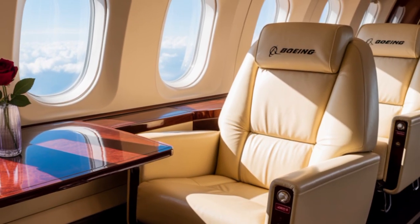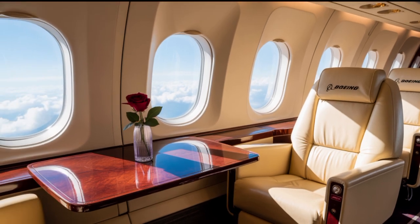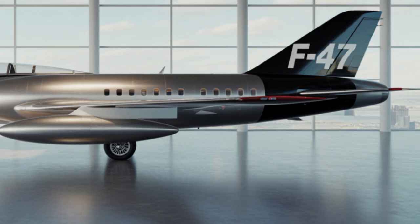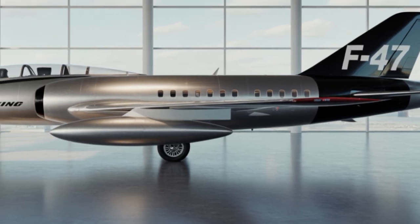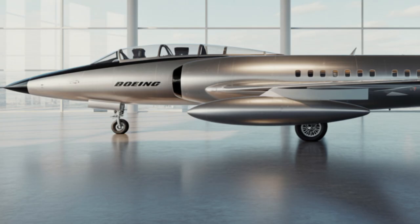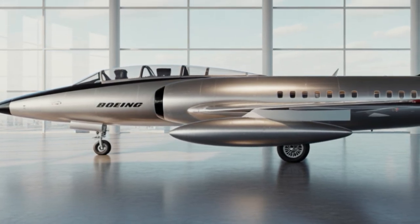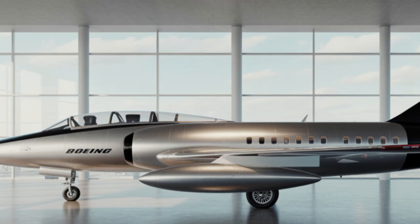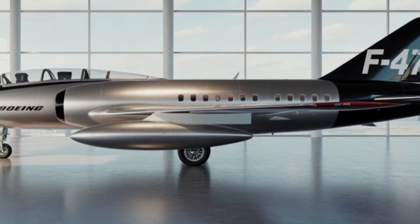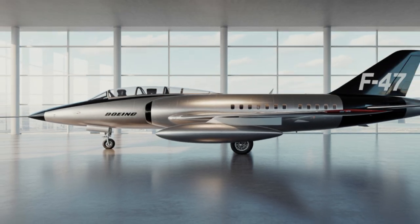Its engine is a marvel on its own. Boeing has fitted the F-47 with a new adaptive cycle engine co-developed with Pratt & Whitney. This engine can switch between high-thrust and fuel-efficient modes in real time, allowing the F-47 to cruise longer distances while also having the power to reach hypersonic speeds — over Mach 5. This means the F-47 can engage targets much faster than traditional fighters and escape dangerous situations before the enemy even realizes it's there.